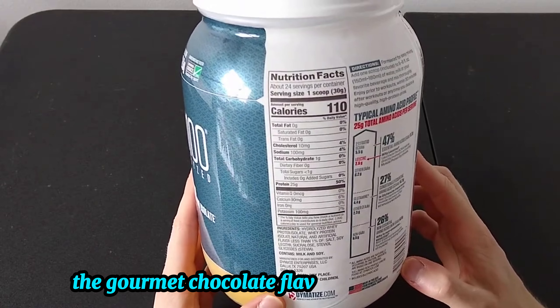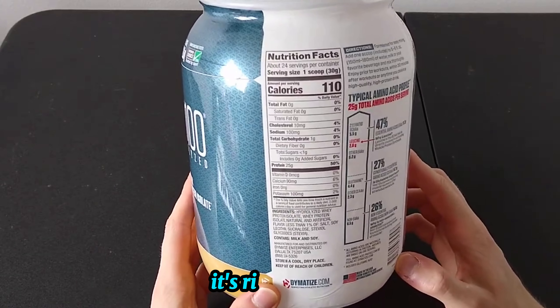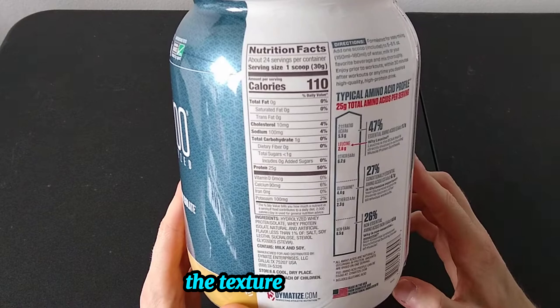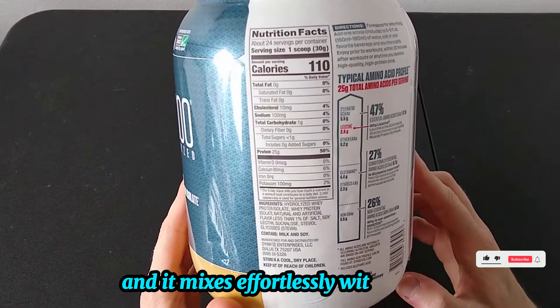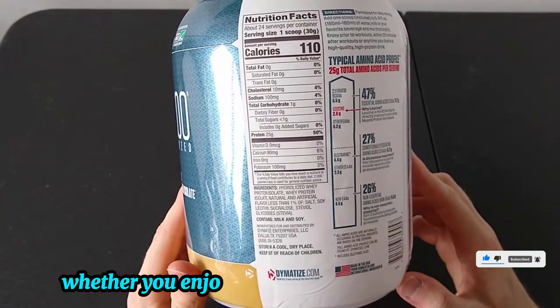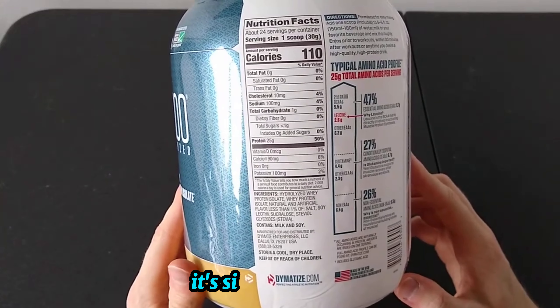The gourmet chocolate flavor really stands out. It's rich, creamy, and naturally sweetened without being overpowering. The texture is smooth and it mixes effortlessly with water, milk, or your favorite beverage — no clumps or grit. Whether you enjoy it as a shake or in a smoothie, it's simply delicious.